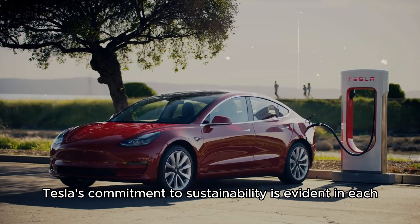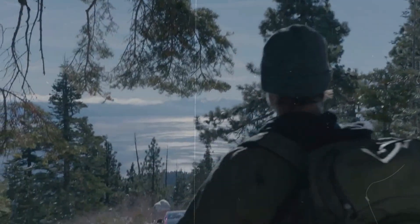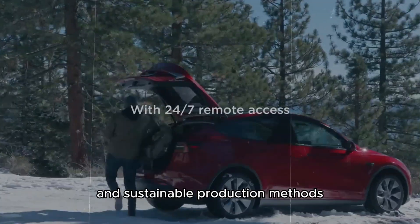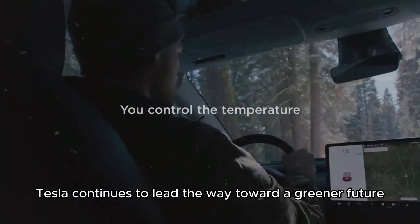Tesla's commitment to sustainability is evident in each new model, including the Model Y Juniper. With more efficient batteries and sustainable production methods, Tesla continues to lead the way toward a greener future.